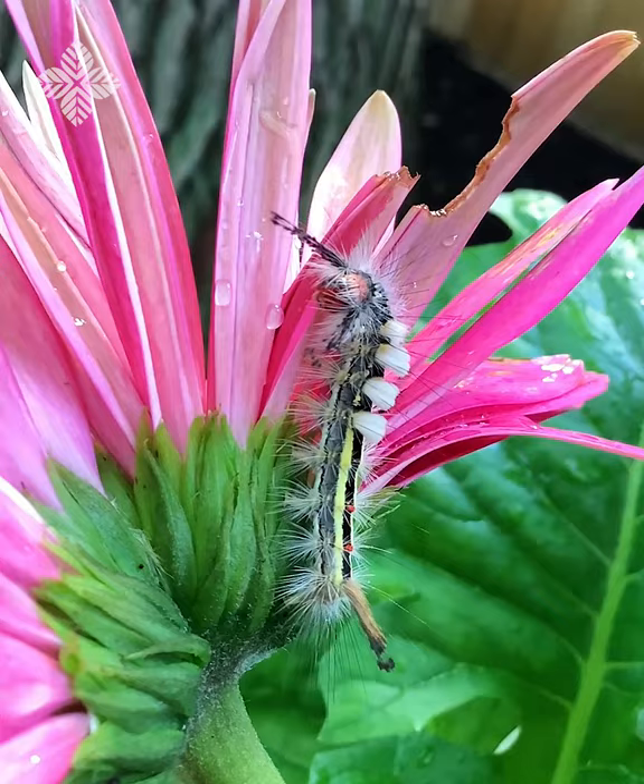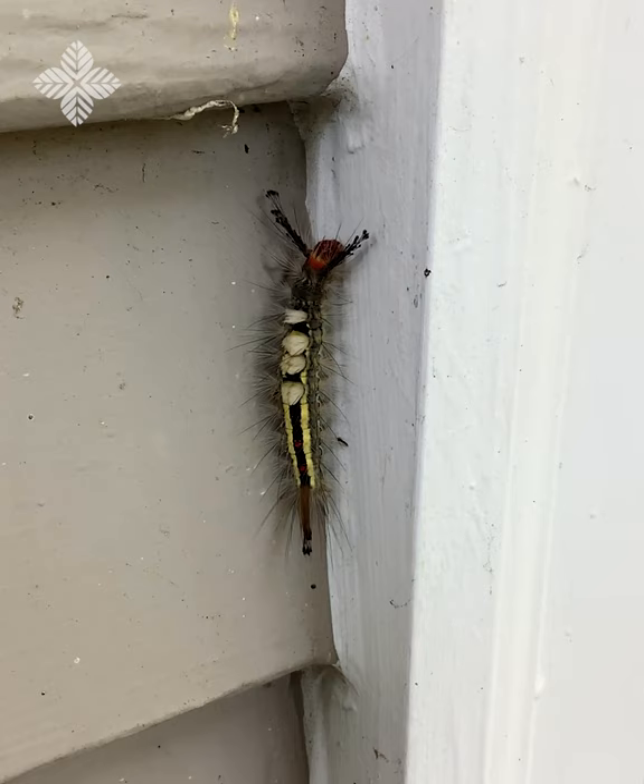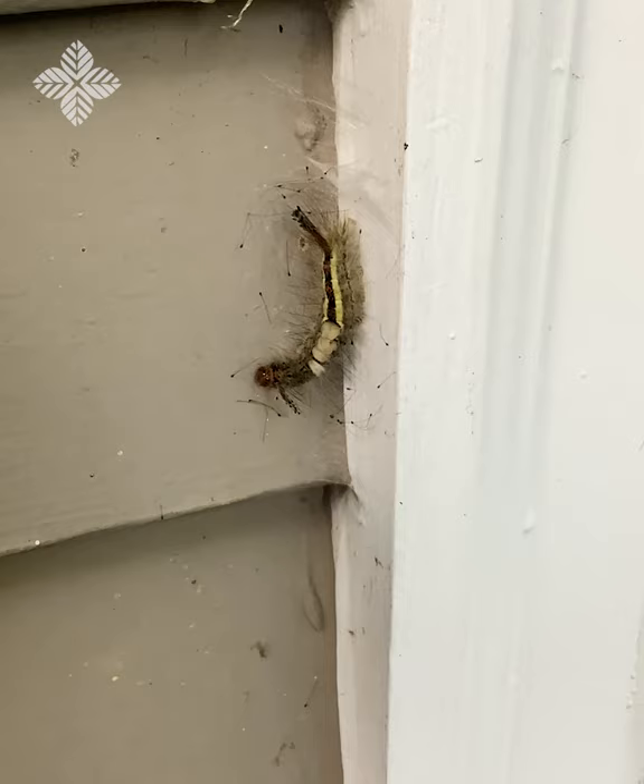He is now doing his job. Caterpillars eat and eat and eat, and he's engorging himself on the petals of the daisy flower head. In a few short days, he will spin his own cocoon, and then shortly after that, emerge as an adult tussock moth.